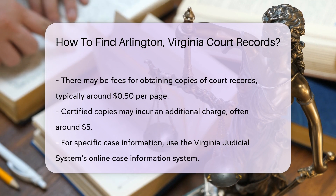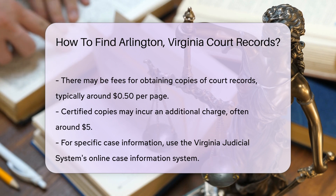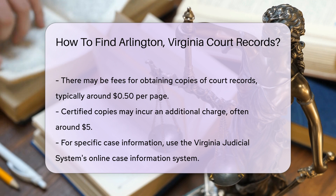If you are looking for specific case information, you can search the Virginia Judicial System website. They offer an online case information system that can help you find details about cases in Arlington.